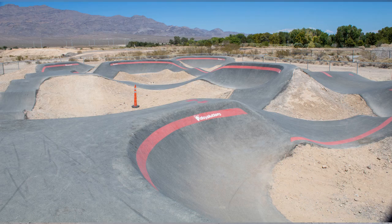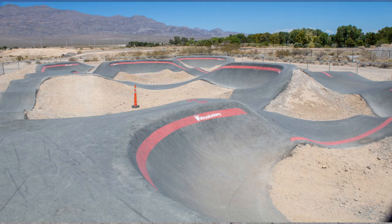Here we have the pump track. If you'd like to see more of it, check out my other videos where I ride through it. Exiting the pump track area, we head back to the parking lot and on to our next adventure. As always, thanks for watching and don't forget to subscribe!